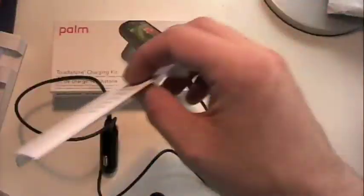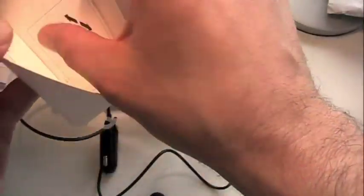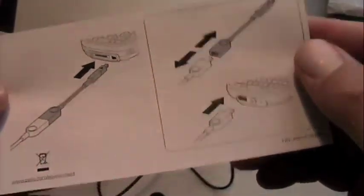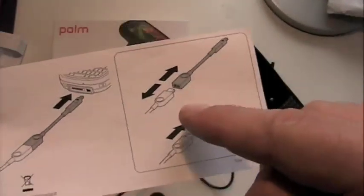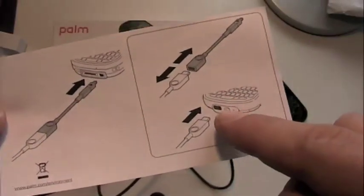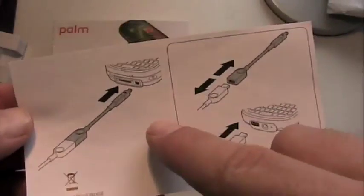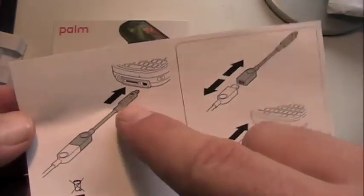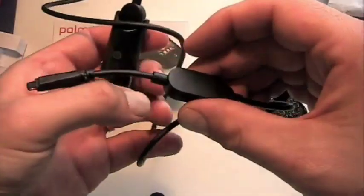This is just a warranty — there are no instructions. They're like, dude, it's so self-explanatory. All right, so this adapter is if you're not using a Pre. So you've got the one micro USB thing, and then if you've got like a Treo Pro — a device that has the older style Palm proprietary charger — then you can use it that way. Or if you've got the Pre, it's micro USB based. So there you go.